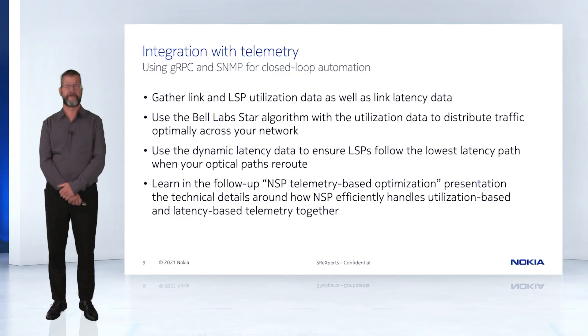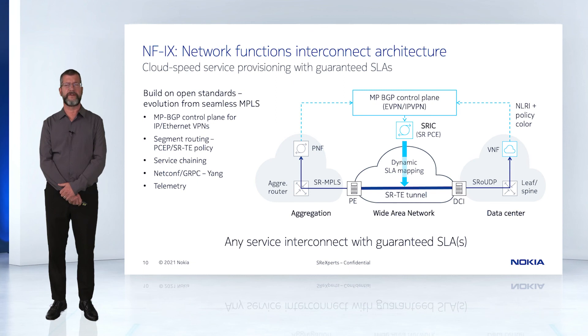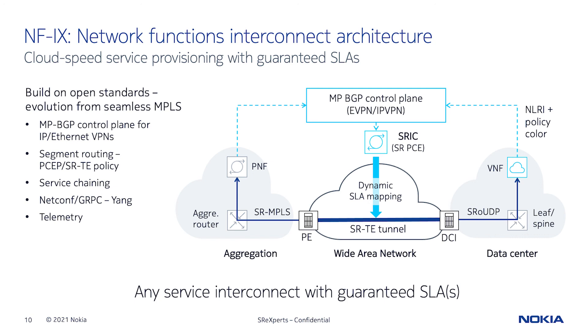Further automation is possible through the Network Functions Interconnect Architecture, or NFIX. This is an open standards-based evolution of seamless MPLS, allowing end-to-end service provisioning with SLAs using segment routing across multiple domains with varying underlying transport mechanisms. You can extend services across a flat segment routing path that uses a combination of FlexAlgo segments, SRTE segments, and VXLAN segments.